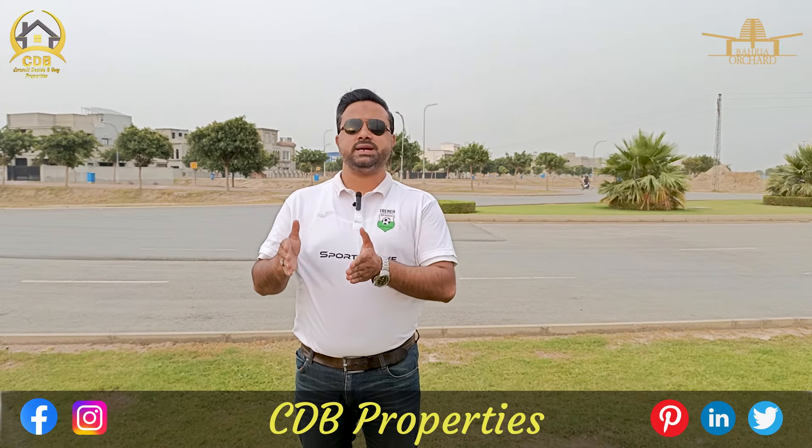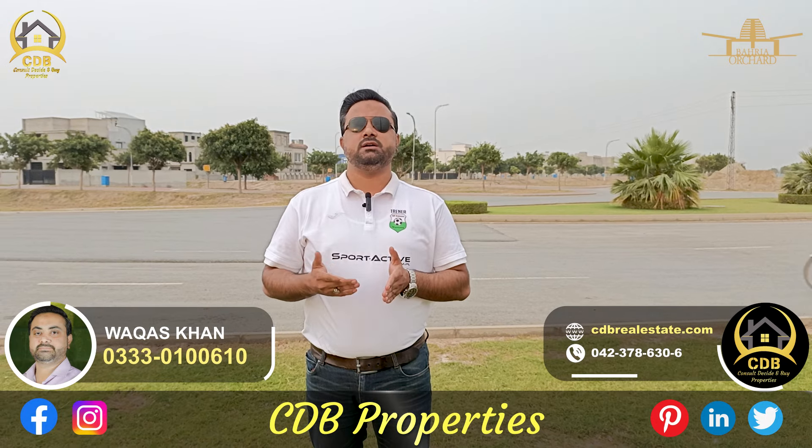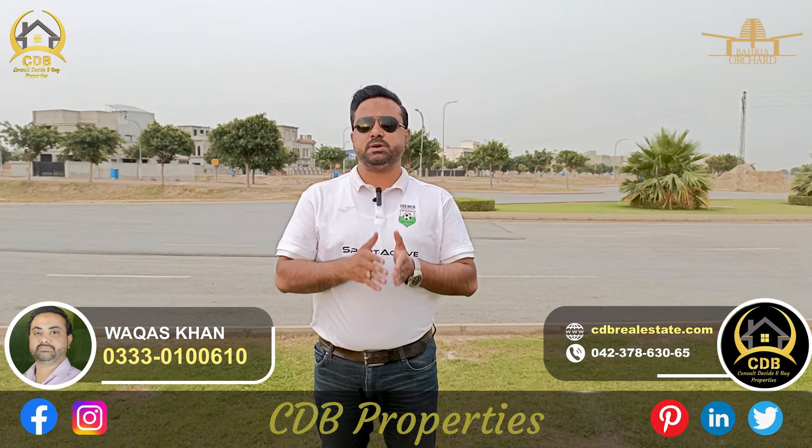There is Bahria Town in Lahore, which is a fully saturated area. From an investment point of view, as compared to Bahria Orchard Phase 4, Bahria Orchard is less attractive for investment.